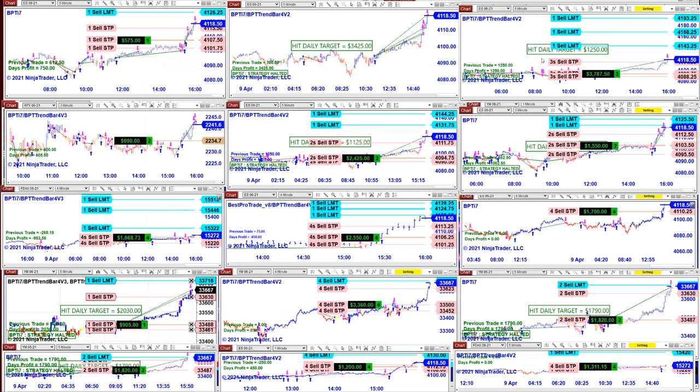I want to cover some of the auto trades. They're not even closed yet. We just closed on the ES right now as we speak — the five-minute closed at 3425 and we are still on the trade.